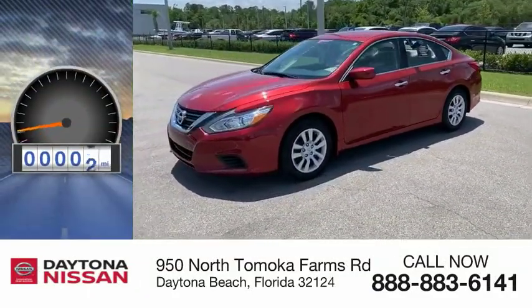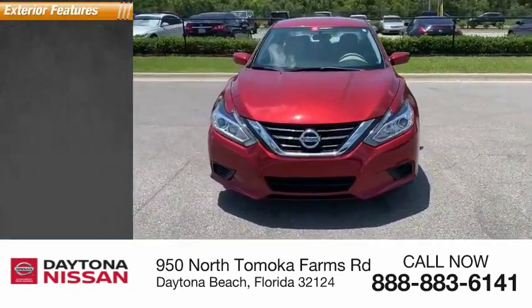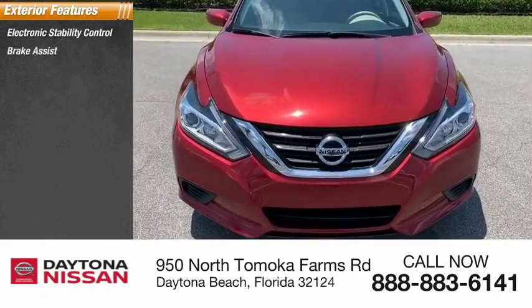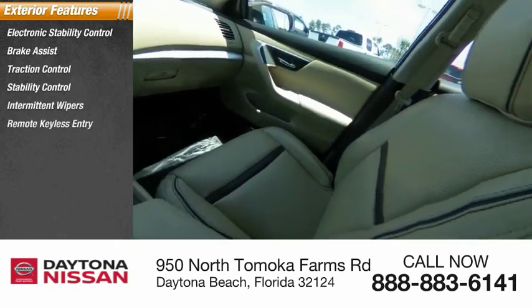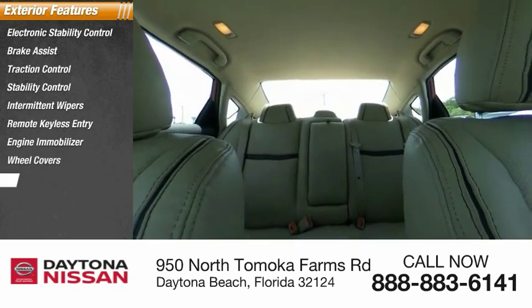This vehicle has less than 25,000 miles. Here are some of this vehicle's great options: electronic stability control, brake assist, traction control, stability control, intermittent wipers, remote keyless entry, engine immobilizer, wheel covers, remote trunk release, four-wheel disc brakes.